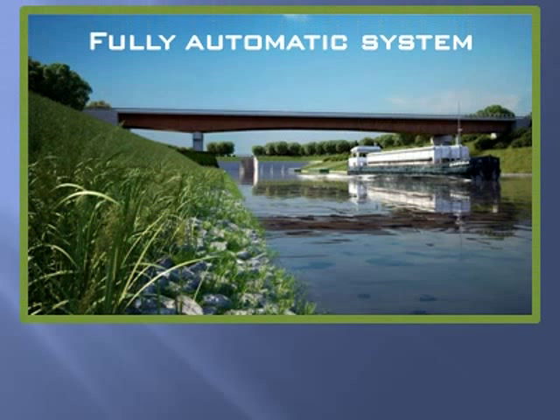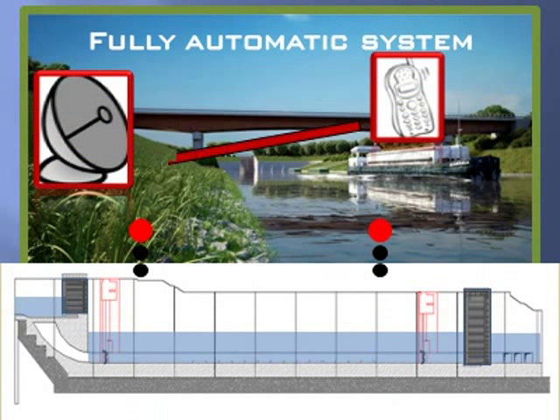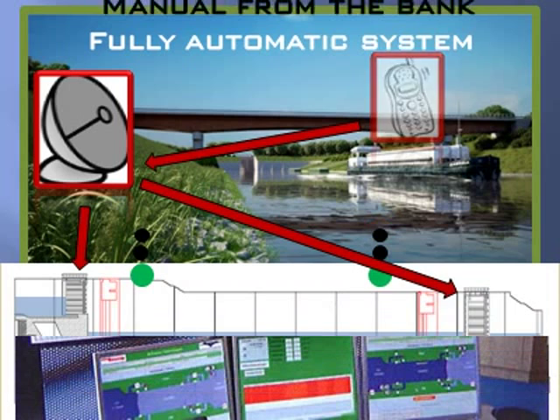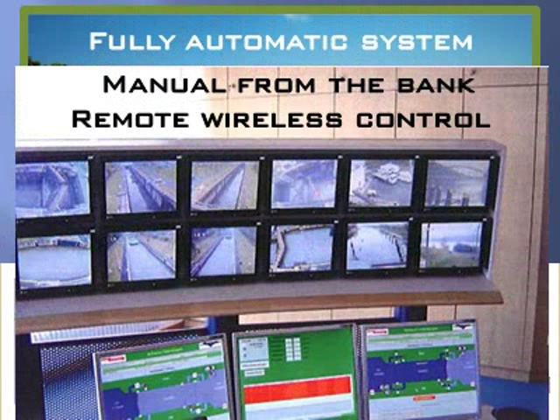A fully automatic system will allow the water lock to operate without any operator on site. From aboard a vessel, a mobile call can announce the approach and indicate boat direction. A system composed of level detectors, traffic lights, and radars watches over the whole crossing. The crossing can also be managed manually, by an operator standing on the bank, or by remote wireless control with a video supervising system.